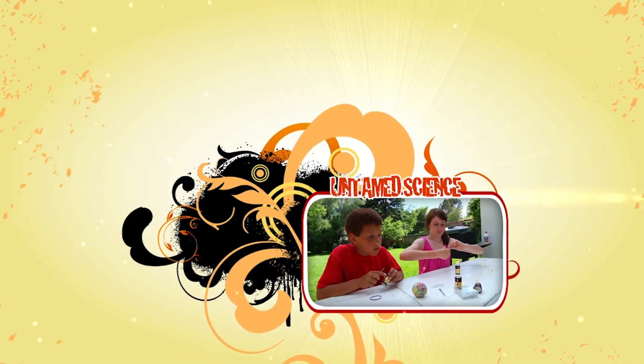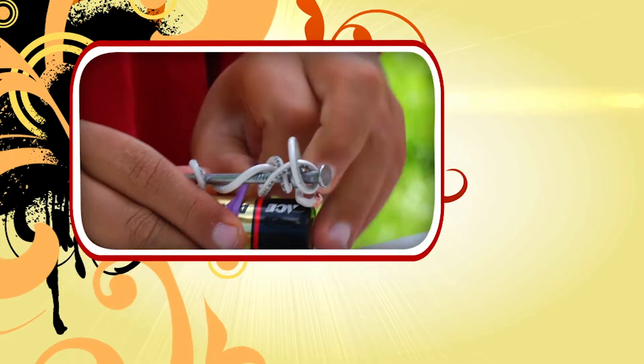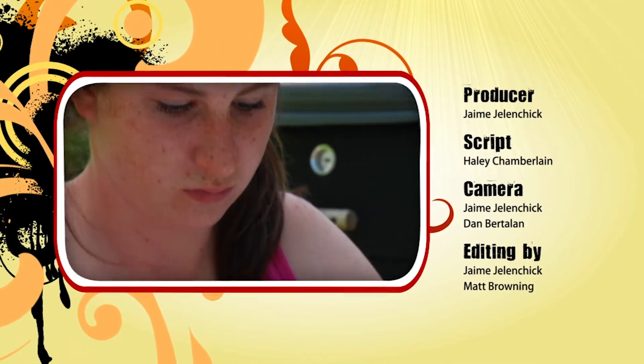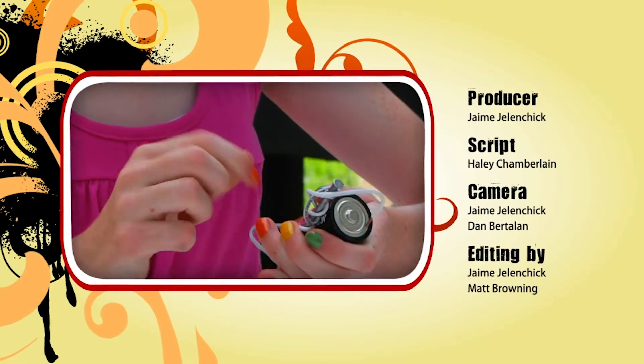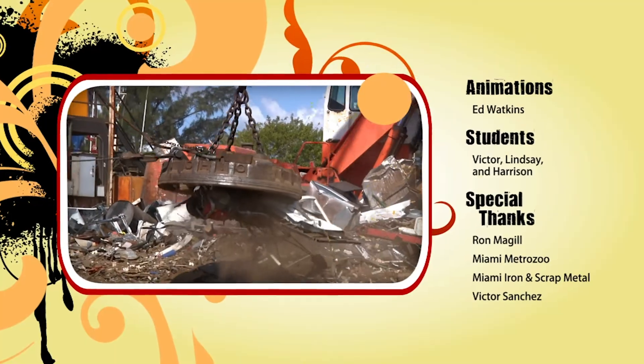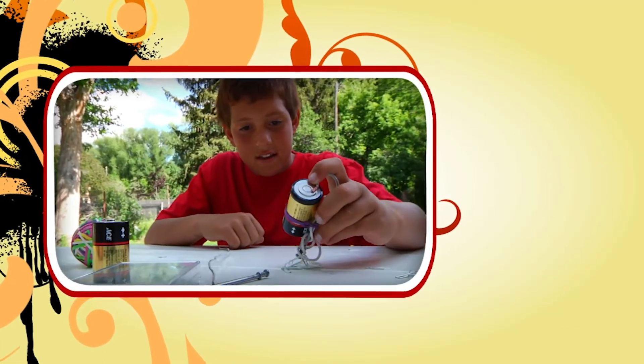Here's something you can try. See if you can make your own electromagnet by wrapping insulated copper wire around an iron nail and attaching it to the ends of a D-cell battery. How many paperclip cars, like the electromagnet at this scrapyard, can you pick up? You can even challenge your friends!